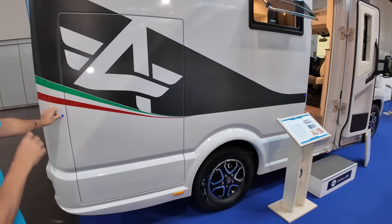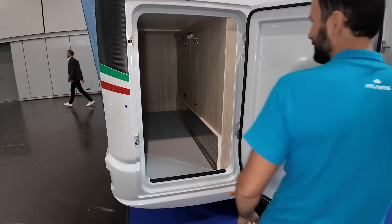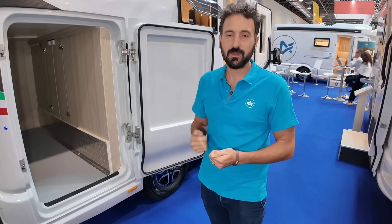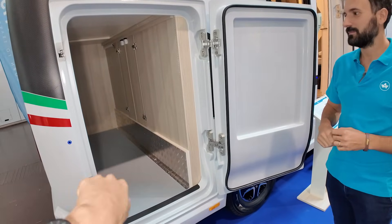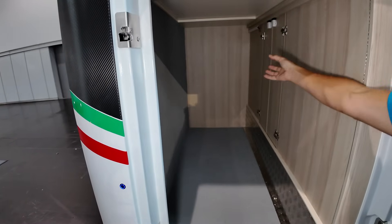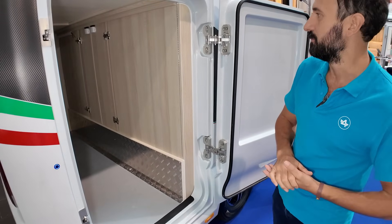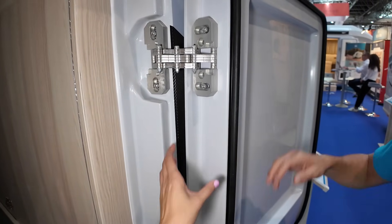All the doors have an electric closure system which works very easily with these buttons — it has a smart key. With one button you can close the entire motorhome, all the doors. You don't have to search for your keys to open the cabin. And in case you run out of battery, no problem, because from the inside you can always open all the doors. All the doors of the motorhome have a mechanism that can be opened from the inside in case of a lack of electrical power. The hinges are also very strong and have been patented by Atlantis.